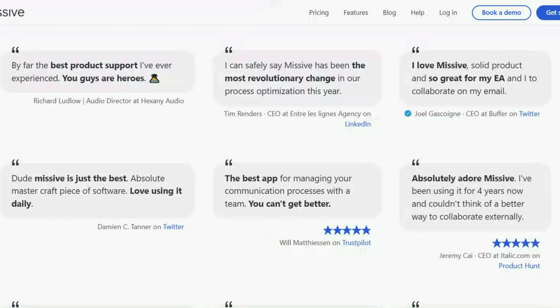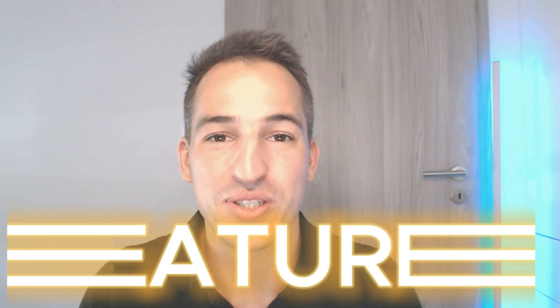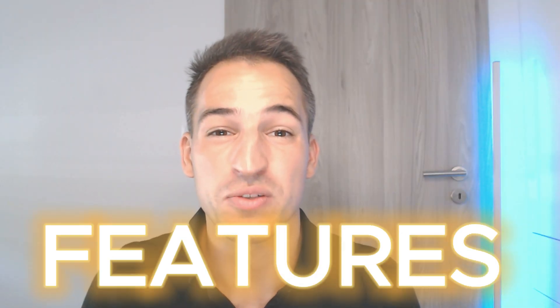It's a business-first email app that was designed for busy people and teams. Let's talk about the features that make Missive stand out from the crowd.